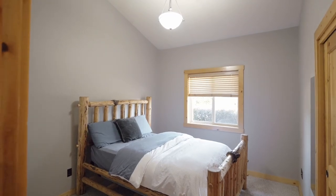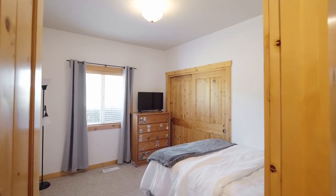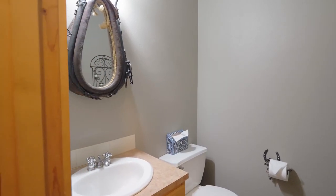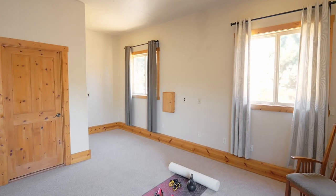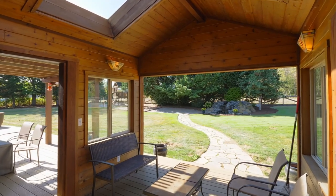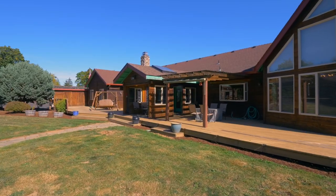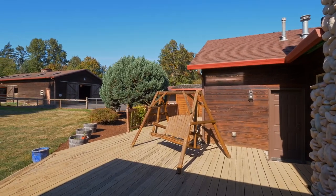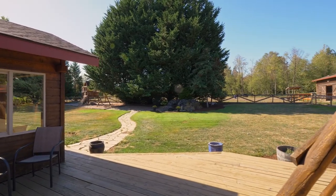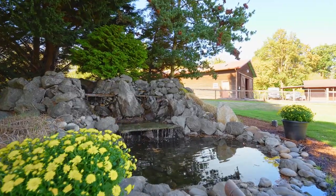This four-bedroom, two-and-a-half bath home has plenty of space with more than 3,300 square feet. The huge backyard is ready for all of your outdoor dreams, with tons of space for gardening or play — it's the ideal spot for family activities or simply enjoying the serene setting.